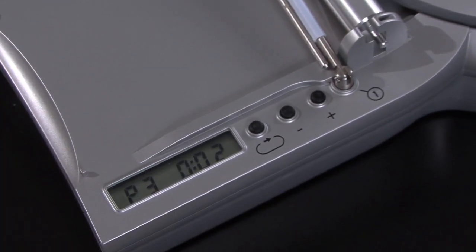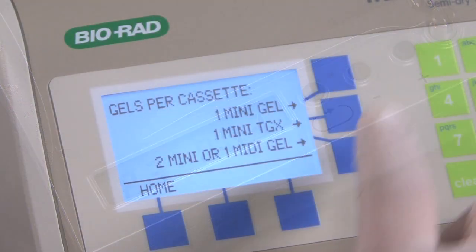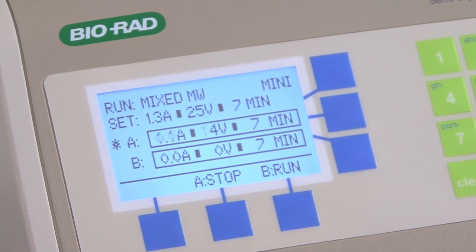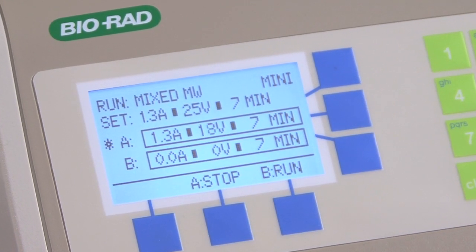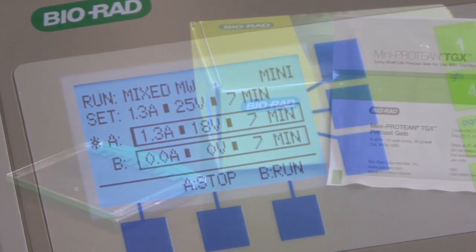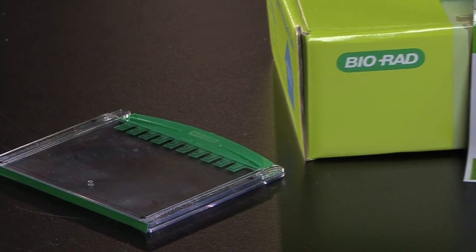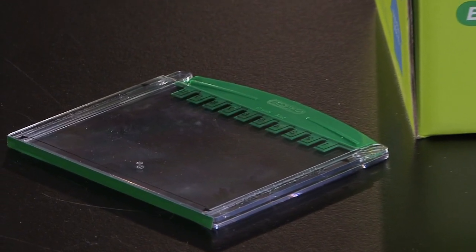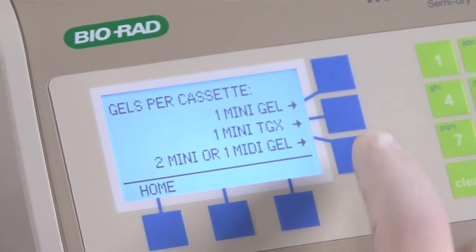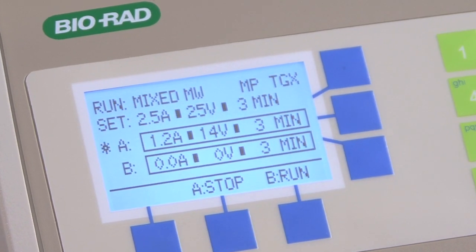The iBlot's standard dry transfer protocol, P3, is a seven-minute transfer protocol. The Transblot Turbo system also has a seven-minute transfer protocol for efficiently transferring mixed molecular weight proteins between 5 and 150 kD. In addition, even greater time savings can be achieved by using BioRad's new long shelf-life mini-protein TGX gels for separation of proteins prior to transfer. Due to the unique chemistry, the Transblot Turbo can complete transfers from TGX gels in only three minutes.